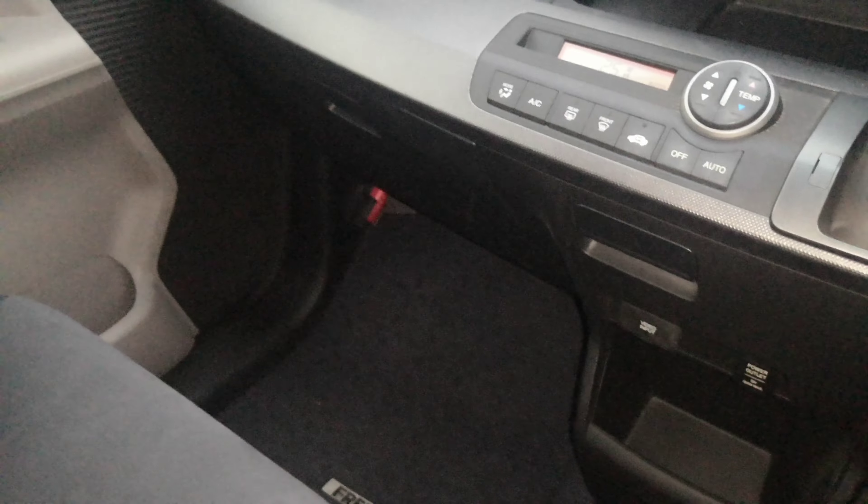Continuing to the left, you have your glove box. This little unit here is your electronic toll collector — it works like E-ZPass in the States if you're able to get the card for it for the expressway. Then you have a little compartment on each door panel for some storage. That is your passenger space.